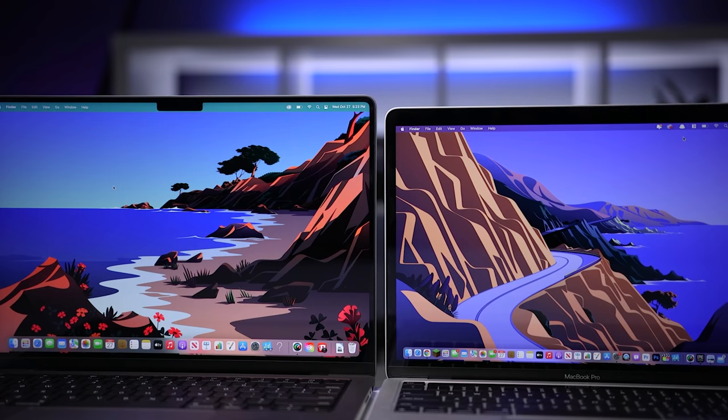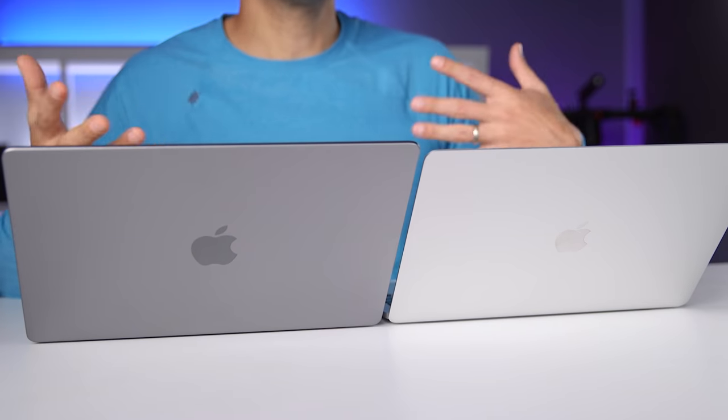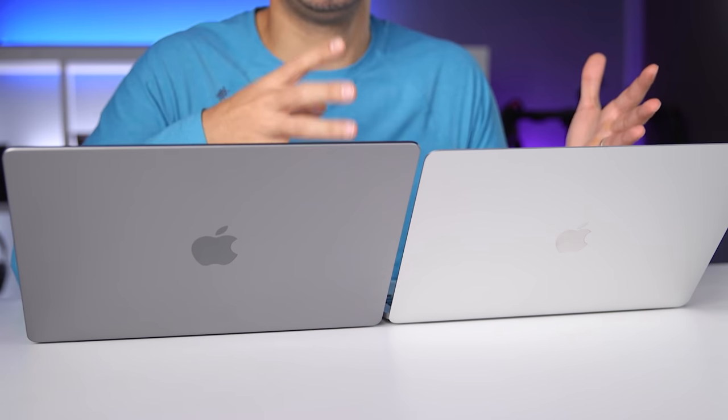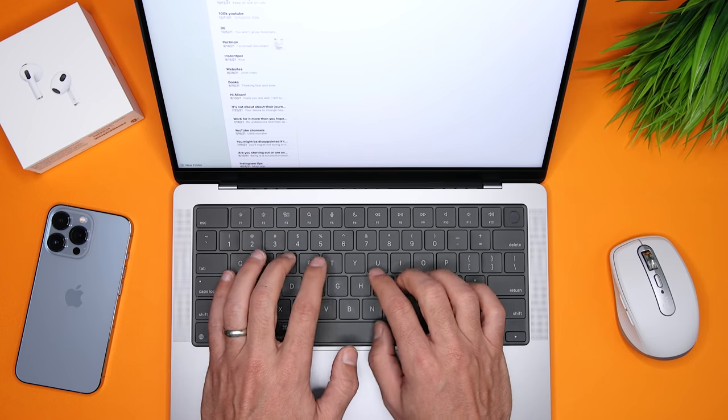If you haven't had a chance to lift both of them, it may be hard to visualize how different they are, but the second that you pick them up, you immediately recognize that the 14-inch MacBook Pro is a better-built laptop. So if you're prioritizing portability, the 13-inch is smaller and lighter, but if you're looking for more of that solid pro feel, that would be the 14-inch.